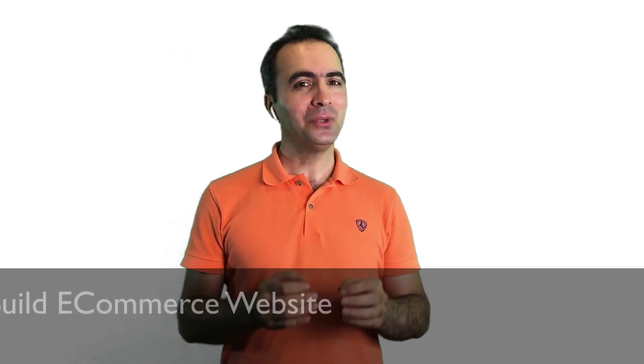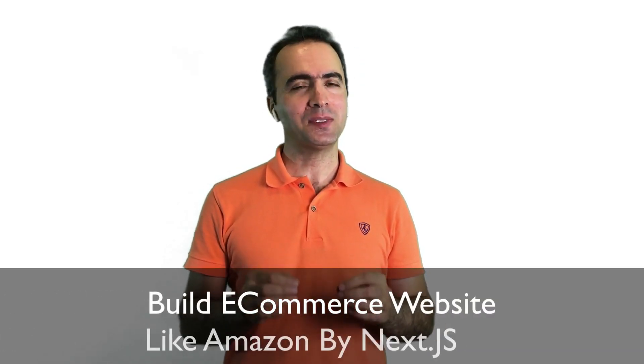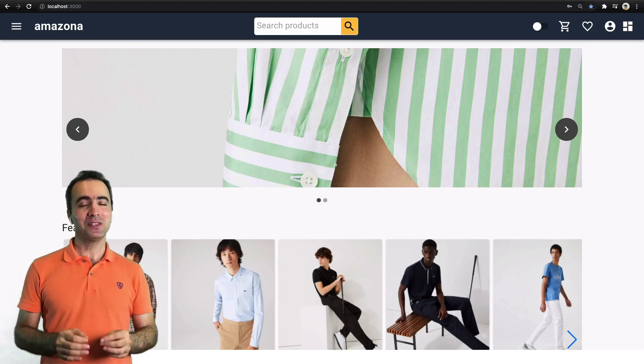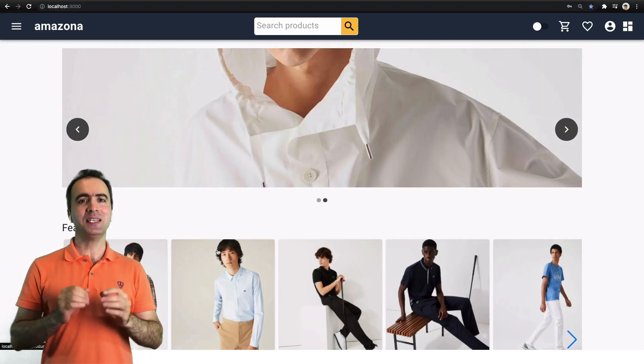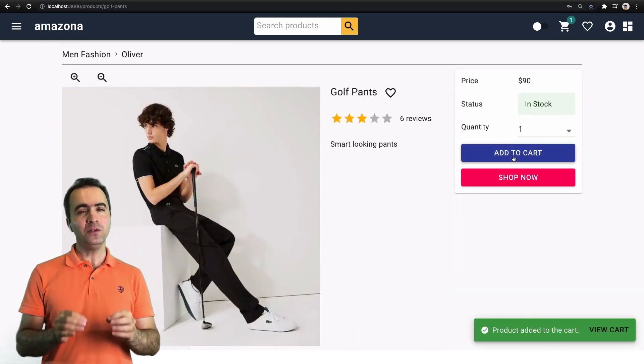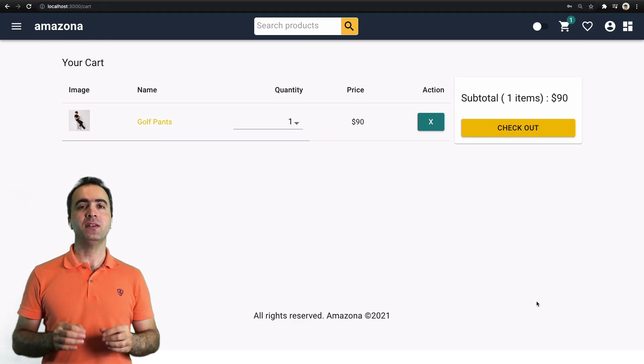Hello and welcome to NEXT Amazona, a coding course to build an e-commerce website like Amazon using Next.js. In this course, you will learn the essential tools and skills to design, develop, and deploy a fully functional e-commerce website like Amazon from scratch. My name is Basir and I'll be your instructor in this course.